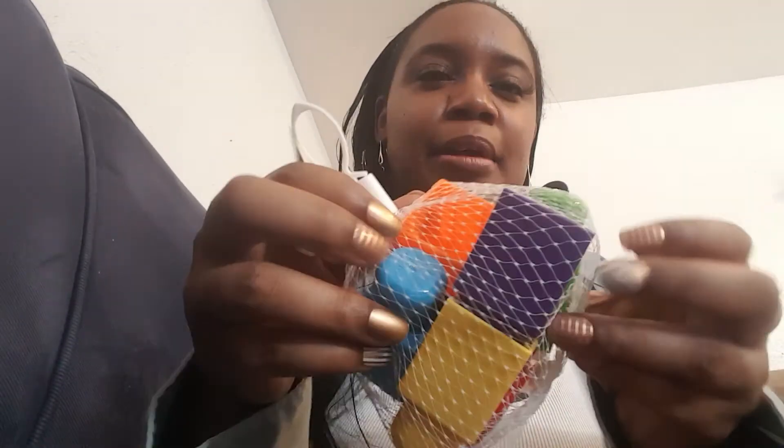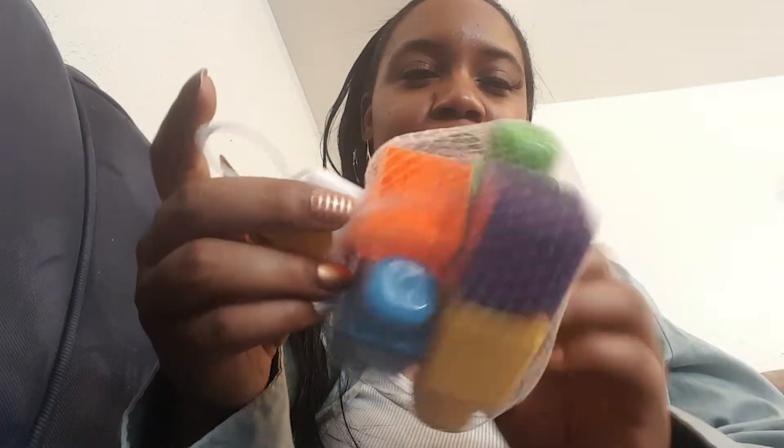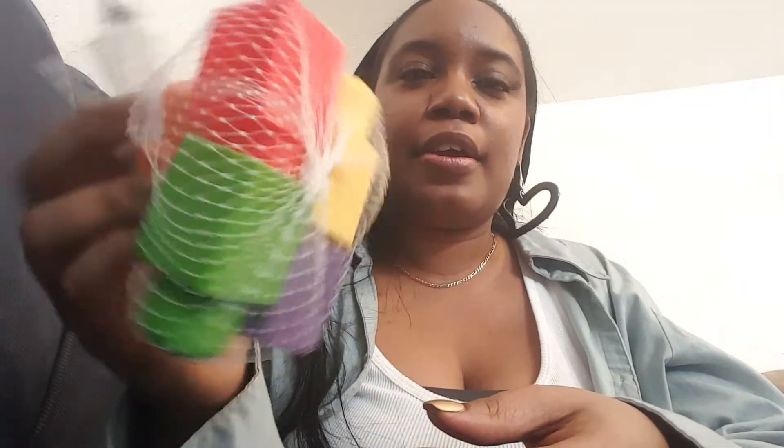I also got this for her birthday — it's some Legos. There aren't that many in there but I figured it'd be enough to start out. We can work on her motor skills with these; she can learn how to put them together and take them apart, and use her hands and strength to pull them apart. It says for ages one and up, so she's gonna get that for her birthday. I'm gonna have to go hide those.